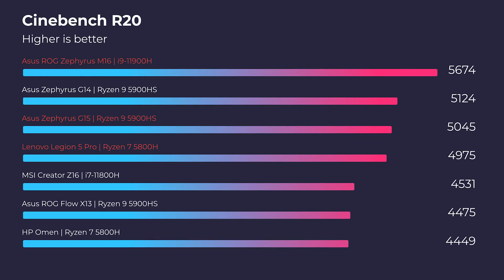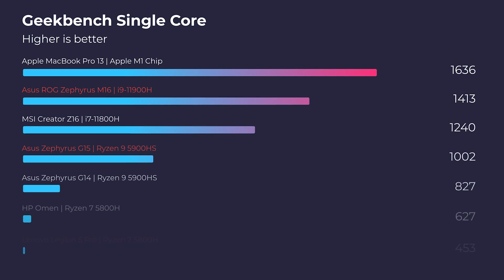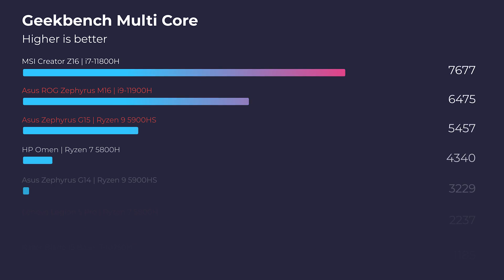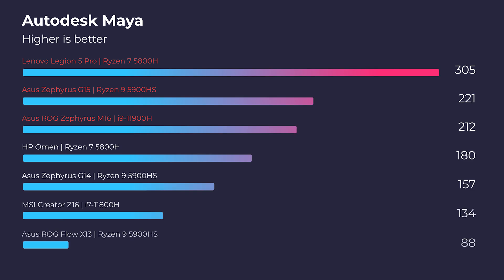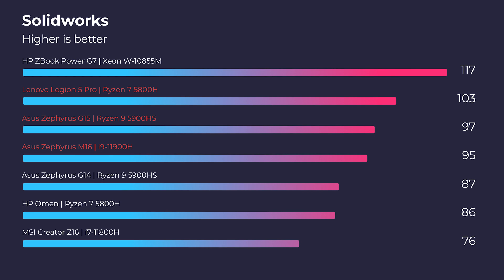Now let's get into performance, starting with Cinebench R20, R23, and Geekbench single-core and multi-core. For real-world 3D modeling benchmarks, the G15 stands out in 3DS Max, gets beat in Autodesk Maya, and then evens the playing field in PTC Creo and Solidworks. Both have 8GB VRAM cards — the Legion 5 is a 3070 and the G15 is a 3080 — so both will work well for 3D modeling.